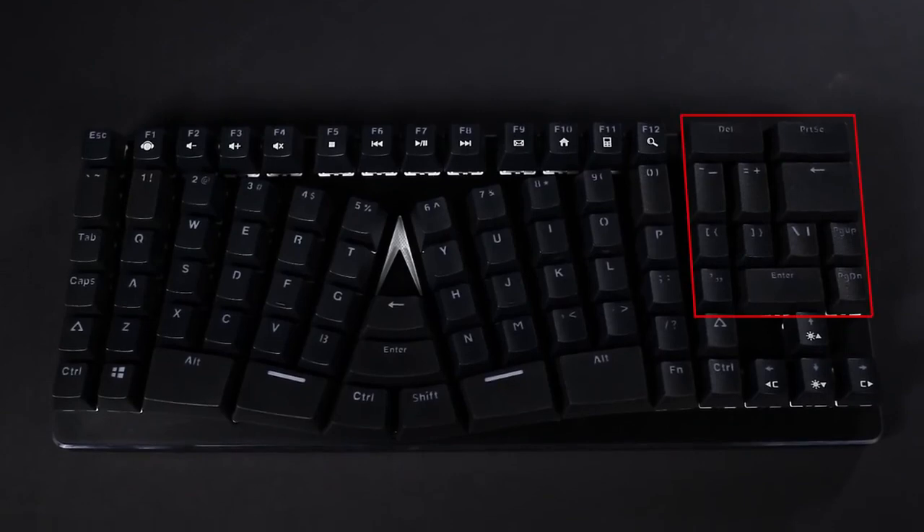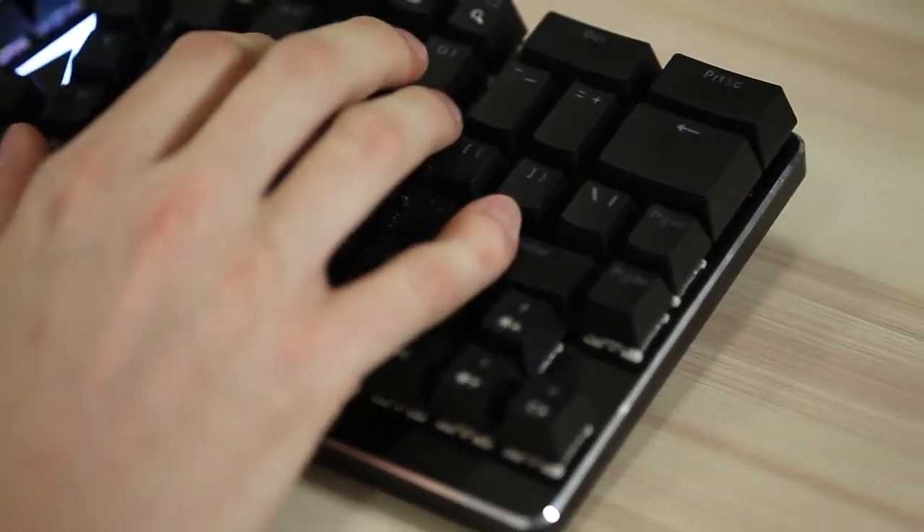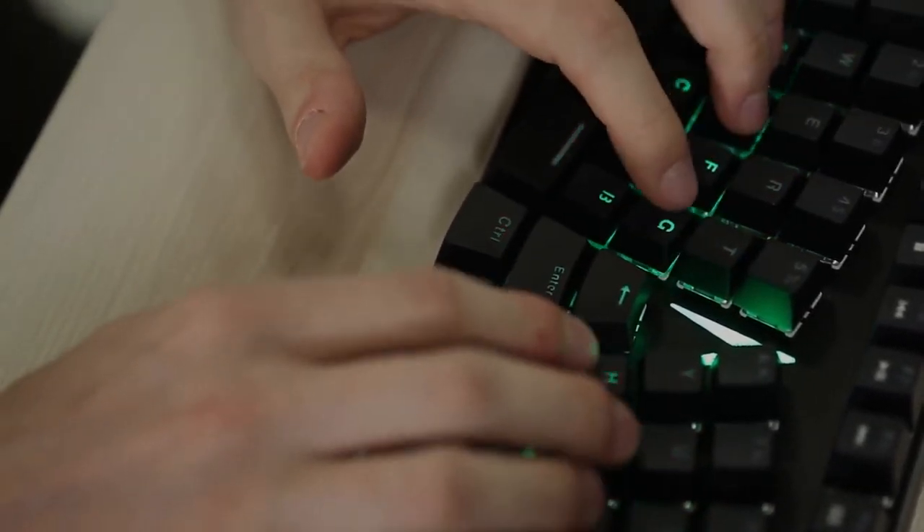By moving the modifier keys into the middle of the keyboard, we reduce the workload on the pinky — our weakest finger — and transfer it to our underutilized thumb.